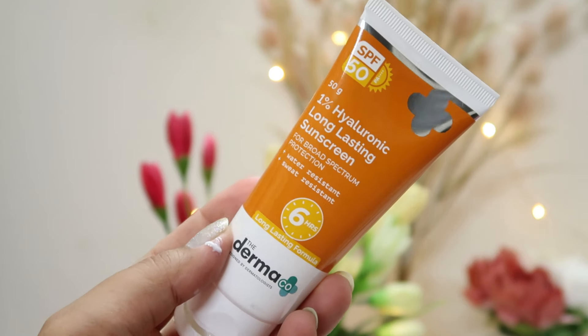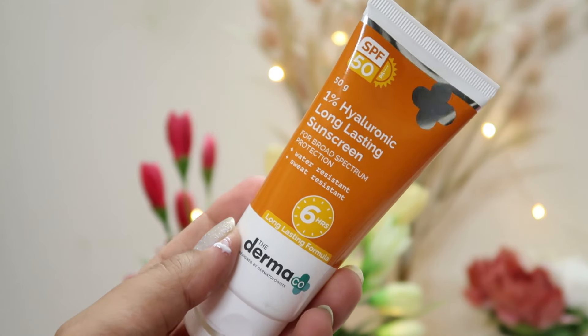At night, apply a thin layer on the whole face — you can also do spot treatment, but full-face application works too. After 2 minutes, follow it up with a good moisturizer and do not skip sunscreen in the morning. For sunscreen, you can use Dermaco's 1% Hyaluronic Acid Long-Lasting Sunscreen, which is SPF 50 PA++++. It provides broad-spectrum, water-resistant and sweat-resistant protection for up to 6 hours with no need for re-application. It has an easily blendable texture and is great for acne-prone or combination skin.